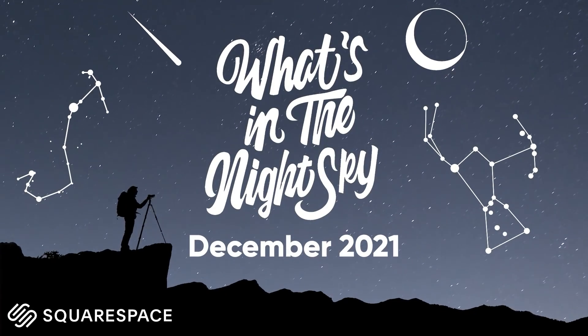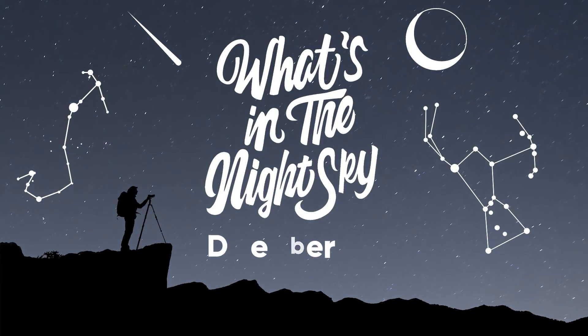Welcome back to another episode of What's in the Night Sky, sponsored by Squarespace, and it is December 2021. The year is coming to an end already, which is crazy. A quick announcement: it's your last chance to get the 2022 What's in the Night Sky calendars. Once stock runs out this month, that'll be it. It features 12 of my images and the dates of significant astronomical events are pre-written into the calendar. There'll be a link in the video description down below.